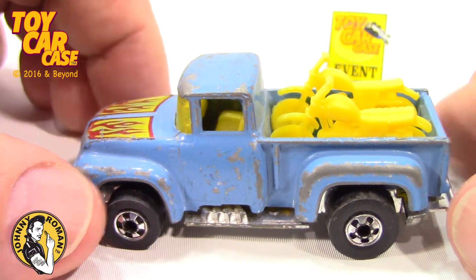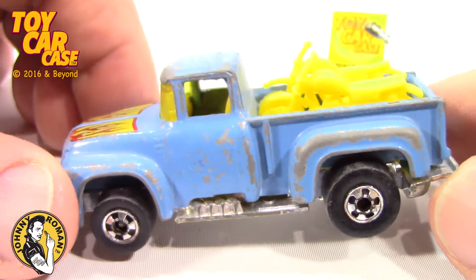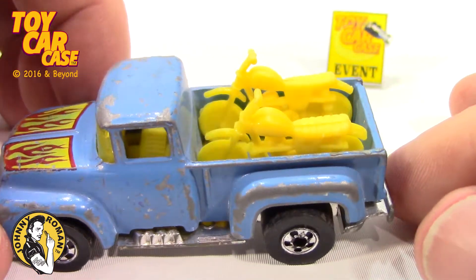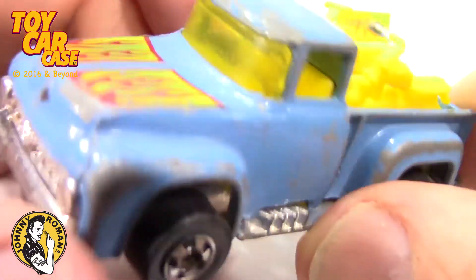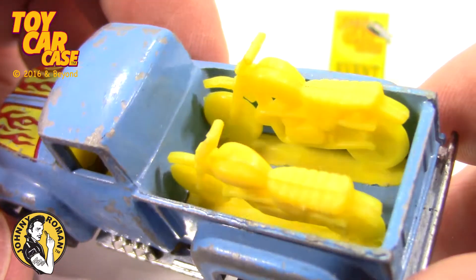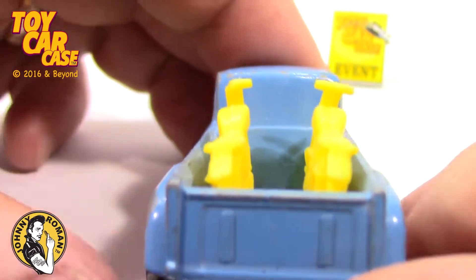But look at this — look at those tire wheels. Combos, that is early 70s if I've ever seen it. And this old pickup truck with two bikes in the back — oh boy, this is cool.